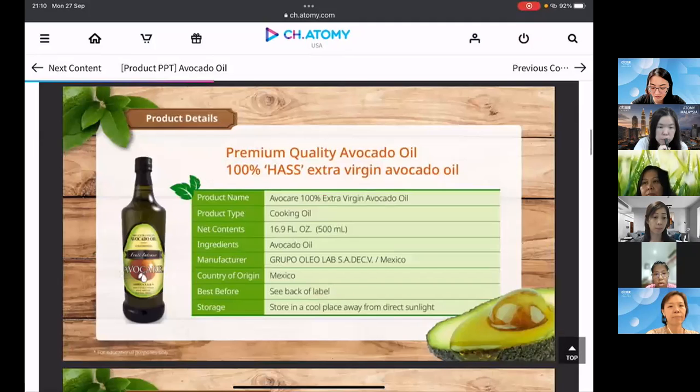Atomy's premium extra virgin avocado oil comes in a 500ml glass bottle.